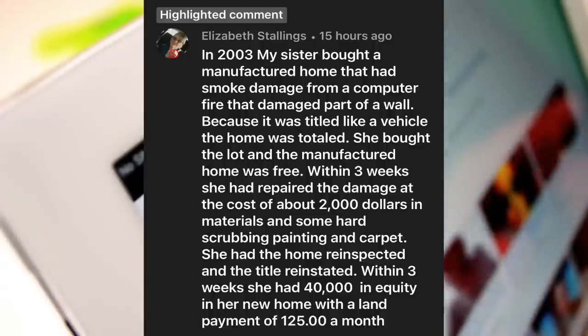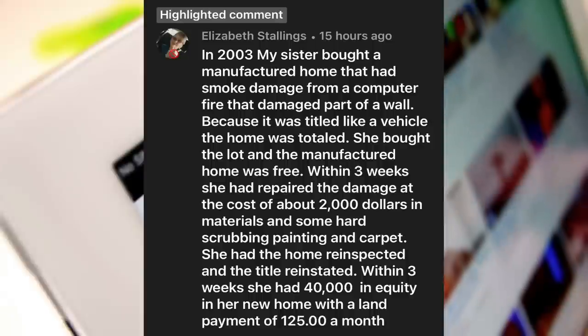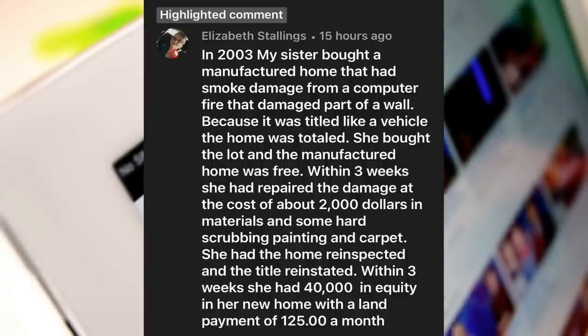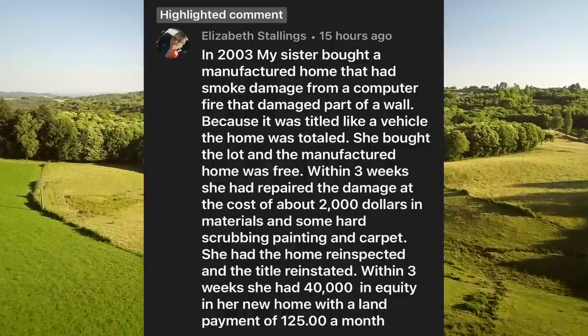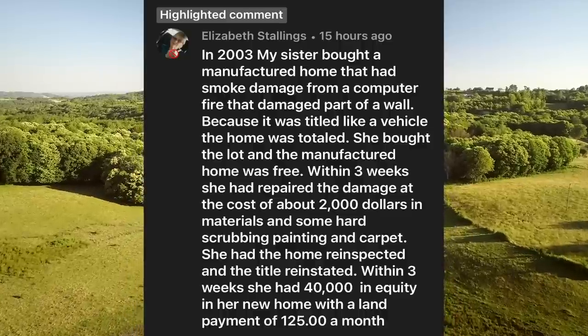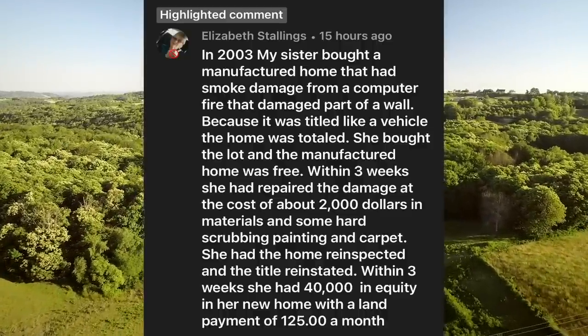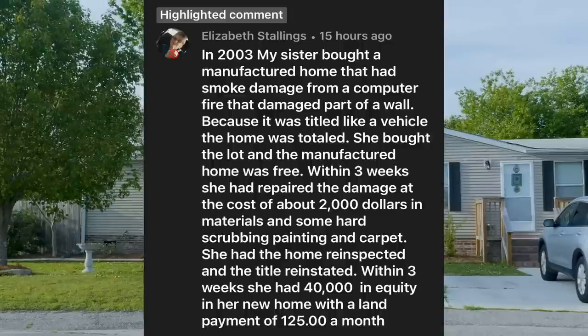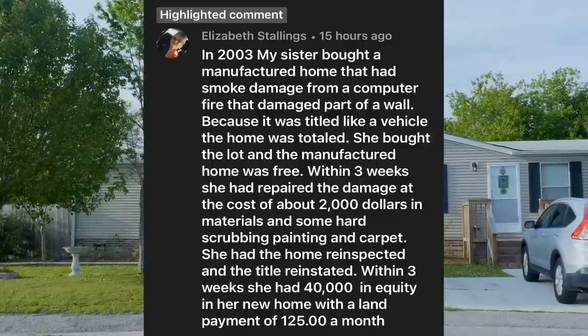Someone in my comments shared a fascinating example: in 2003, her sister bought a repossessed manufactured home that had smoke damage from a computer fire. Because it was titled like a vehicle, the home was totaled. She bought a lot, and the manufactured home was essentially free. Within three weeks, she repaired the damage for about $2,000 in materials plus some hard scrubbing, painting, and carpet. She had the home re-inspected and the title reinstated, ending up with $40,000 in equity and a monthly payment of $125 on the land.